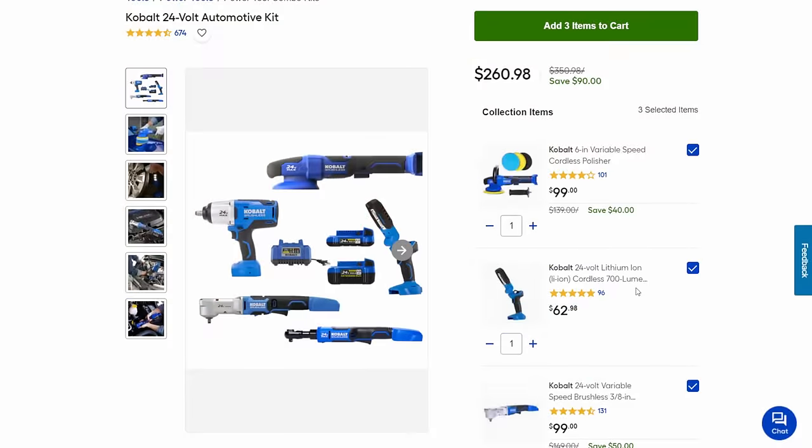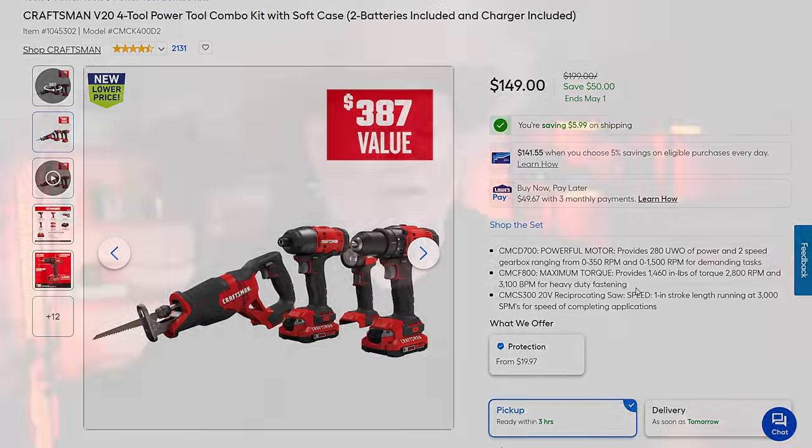I'll be honest, I would almost consider — even if you're in another brand — just buying that automotive kit and living with that extra battery system, because it's worth it for that tool if you do a lot of automotive stuff.